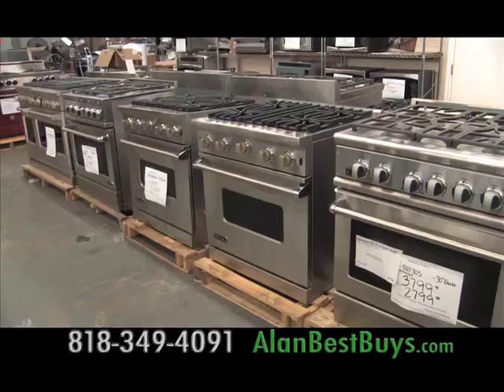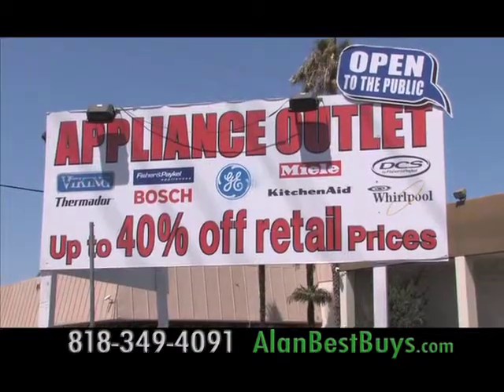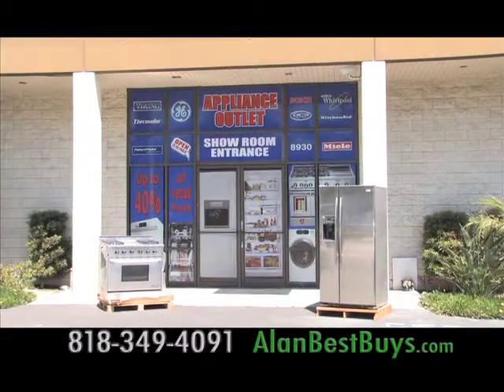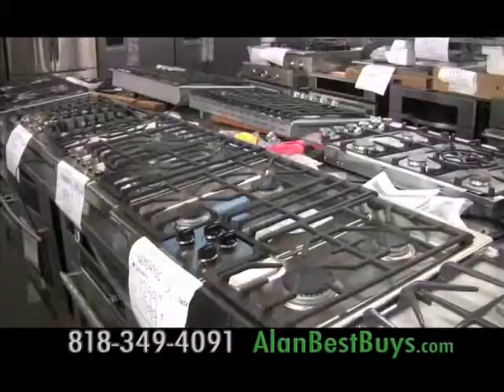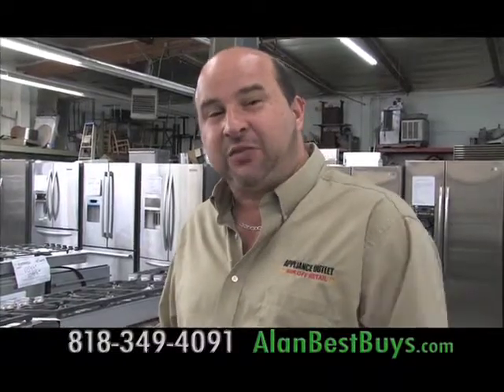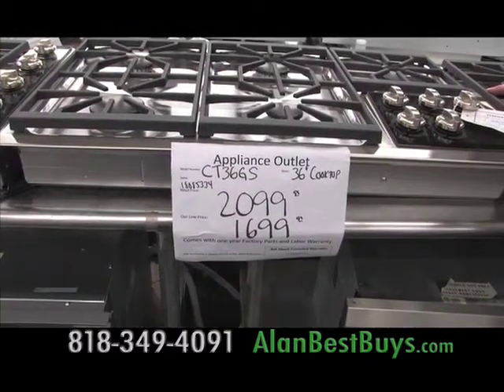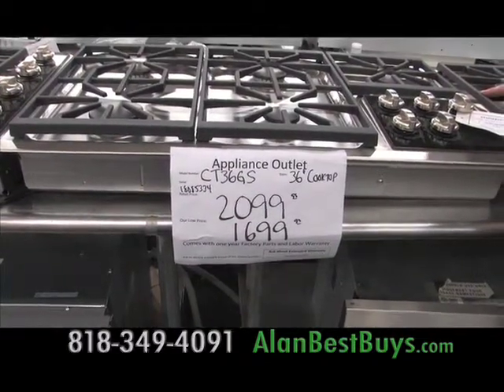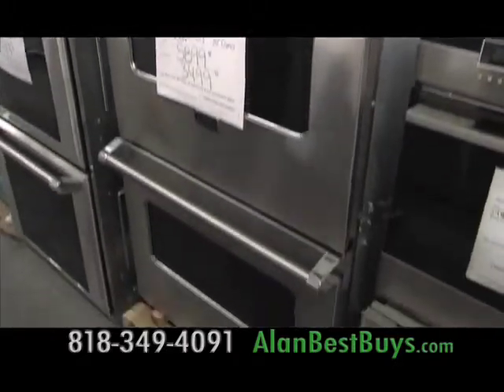If you need a new refrigerator, range, or other major appliance for your kitchen, check out the deals at the Appliance Outlet in Chatsworth — up to 40% off normal retail prices. New deals arrive all the time. Here we have a 36-inch Wolf cooktop; normally $2,100, they sell it for $1,699 because it's discontinued.